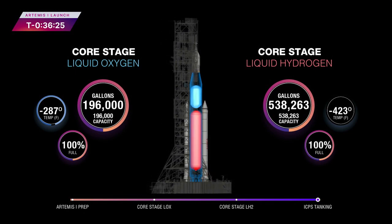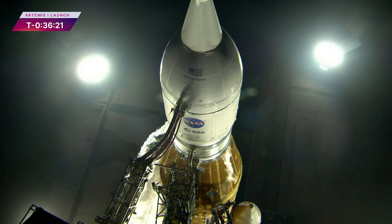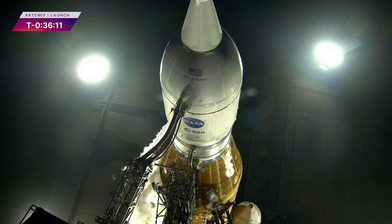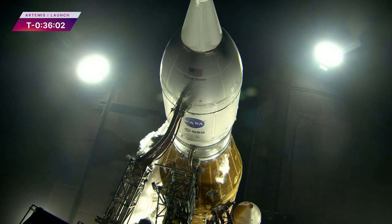With regards to the range, they reported an issue to the NASA test director with their radar site. It was later found out that it was actually a bad Ethernet switch that was cutting out and not providing them the data. The range reported that they will swap out that bad switch, and they're currently working on that.